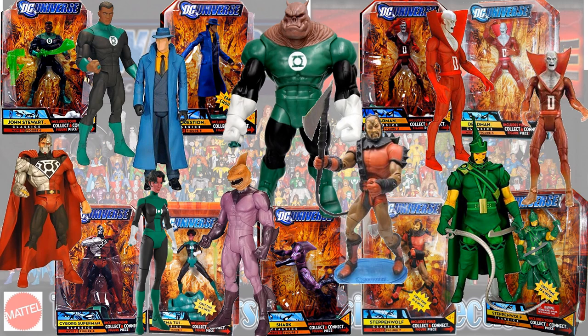In the Kilowog Build-A-Figure Collect and Connect wave you had John Stewart Green Lantern, Cyborg Superman — not really sure what suit this would be, I guess Sinestro Corps, though it's red and black — the Question, Katma Tui Green Lantern, Shark, two different versions of Steppenwolf in red and green, and two different versions of Deadman — one more translucent.